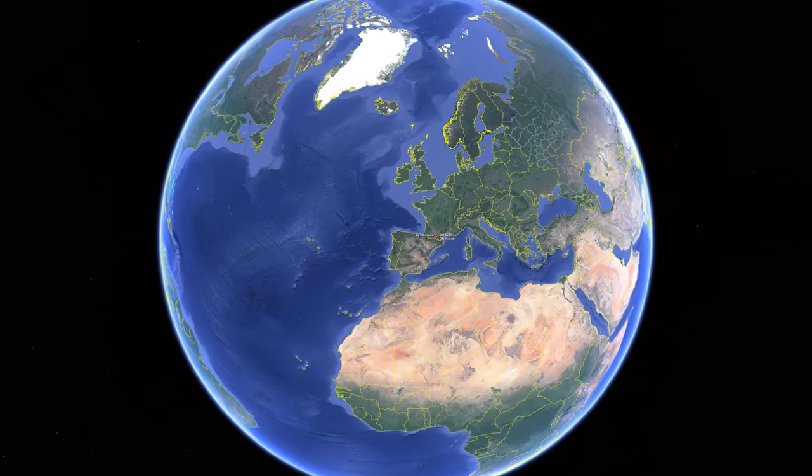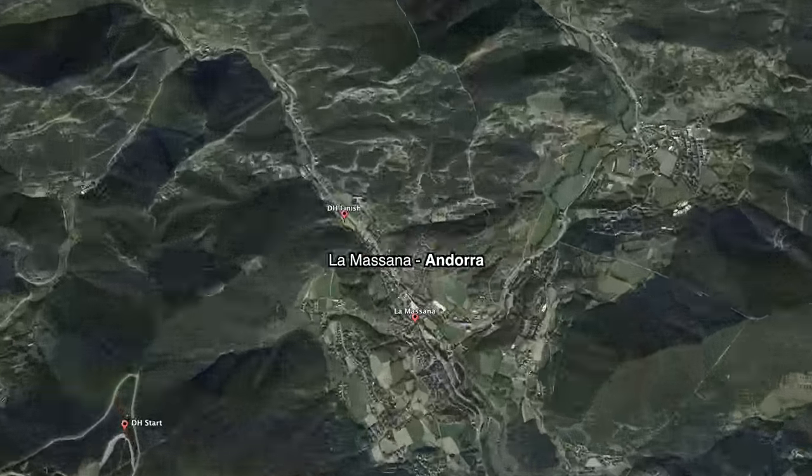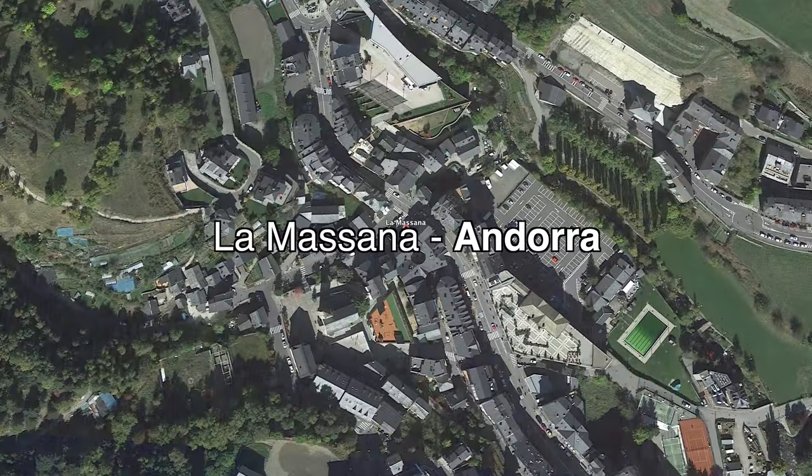Hello everybody and welcome to CatheroVision, the show bringing you all the behind-the-scenes insight and technical analysis from the 2018 World Cup season. My name is Ben Cathero and today I'm in Andorra, a small principality in between Spain and France up in the beautiful Pyrenees Mountains for the fifth round of the Mountain Bike World Cup.